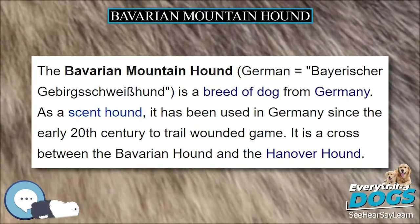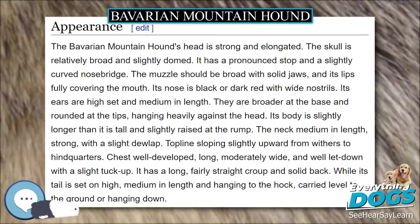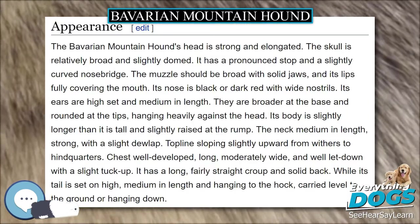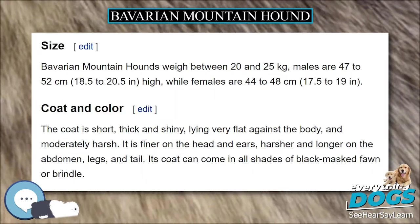The coat is short, thick and shiny, lying very flat against the body, and moderately harsh. It is finer on the head and ears, harsher and longer on the abdomen, legs, and tail. Its coat can come in all shades of black masked fawn or brindle.